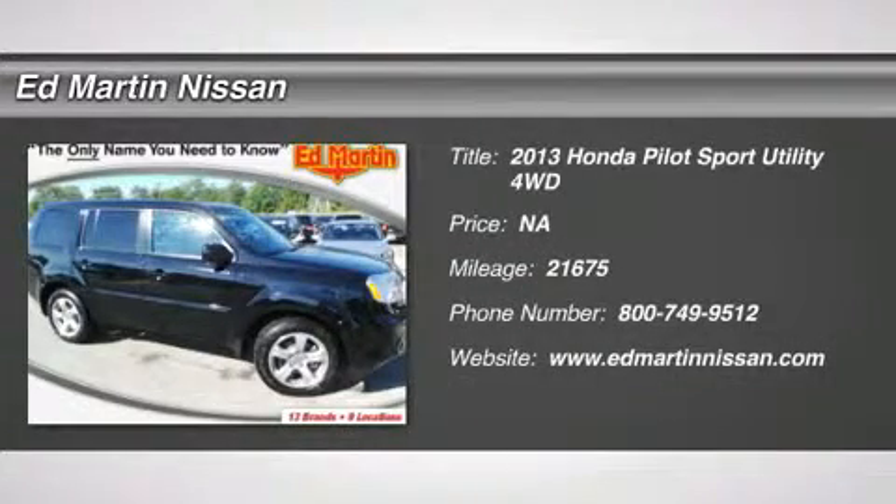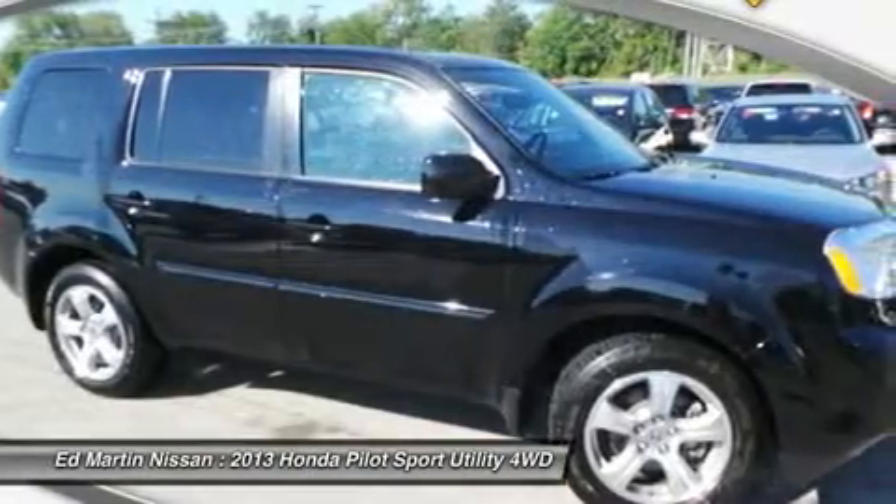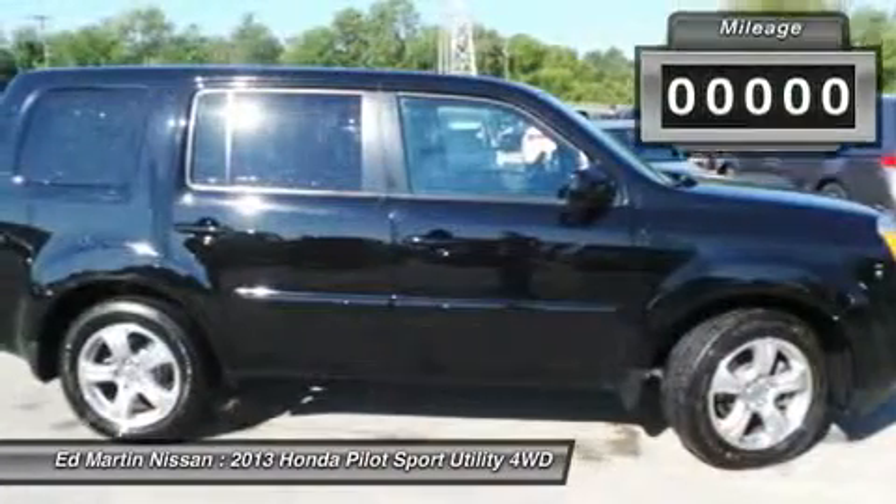The 2013 Pilot. Optimal utility. Indulgent interior. Powerful performer. You'll be ready for almost anything in the Honda Pilot.